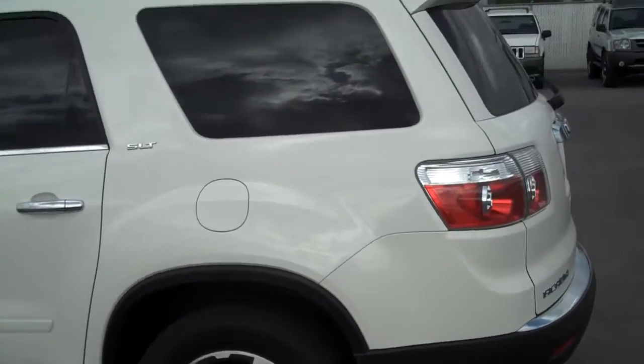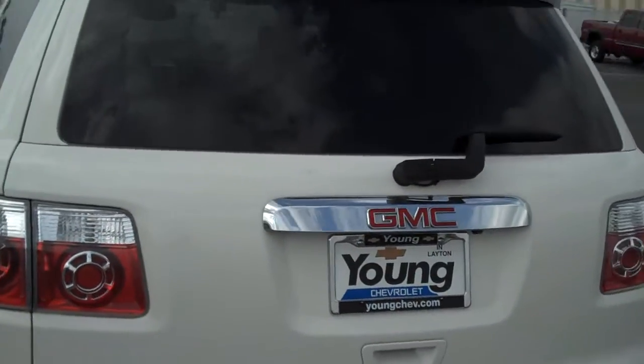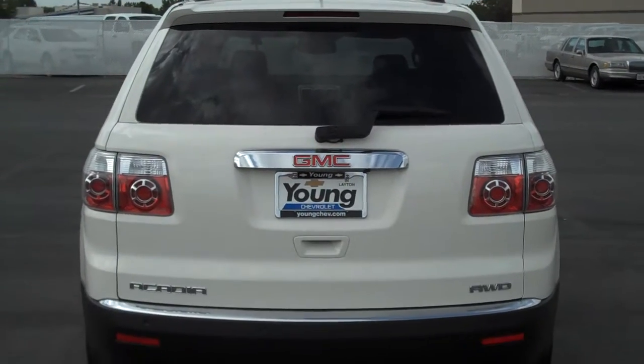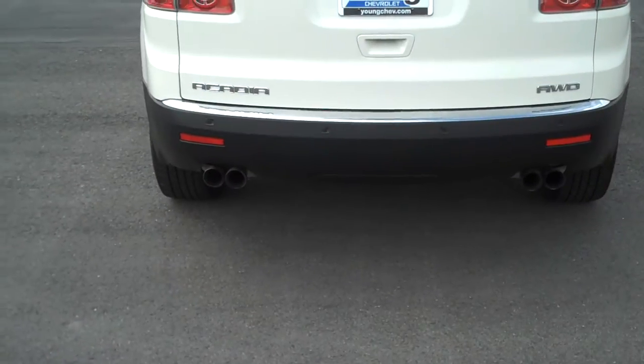Let me come around to the back side and give you a real quick rear view look. That's the back side of the vehicle — really nice tail lamps, and it has the dual exhaust down there at the bottom.